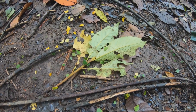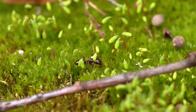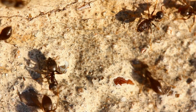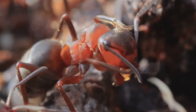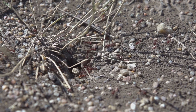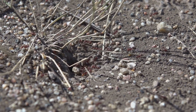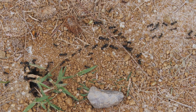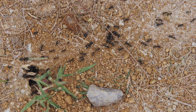From the leafcutter's meticulous farming to the bullet ant's potent sting, each species offers a unique glimpse into the wonders of evolution and the delicate balance of nature. Who knows what other secrets and surprises lie hidden within the ant-mazing world around us? Until next time, keep exploring, keep questioning, and never lose your sense of wonder.